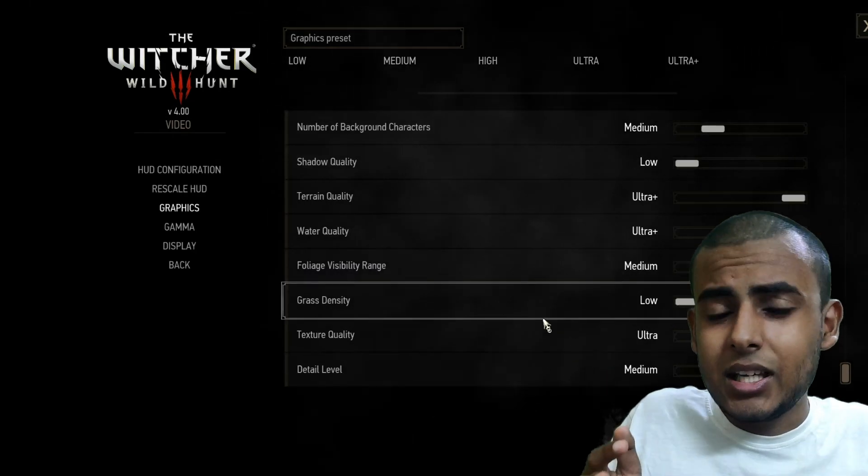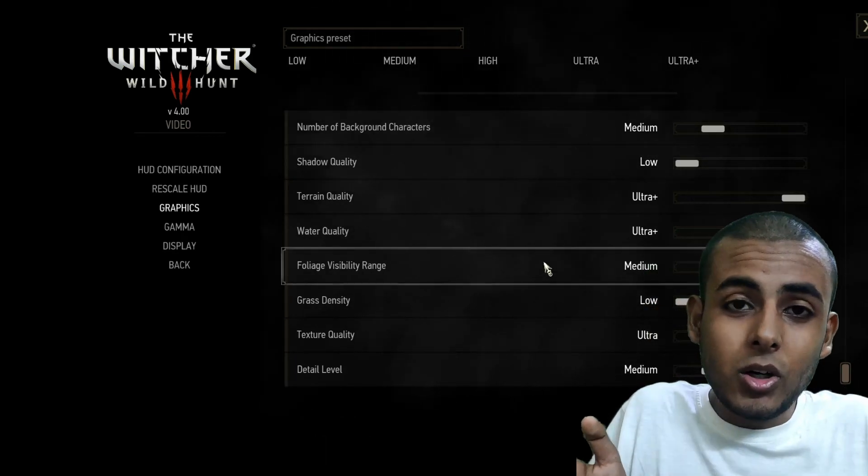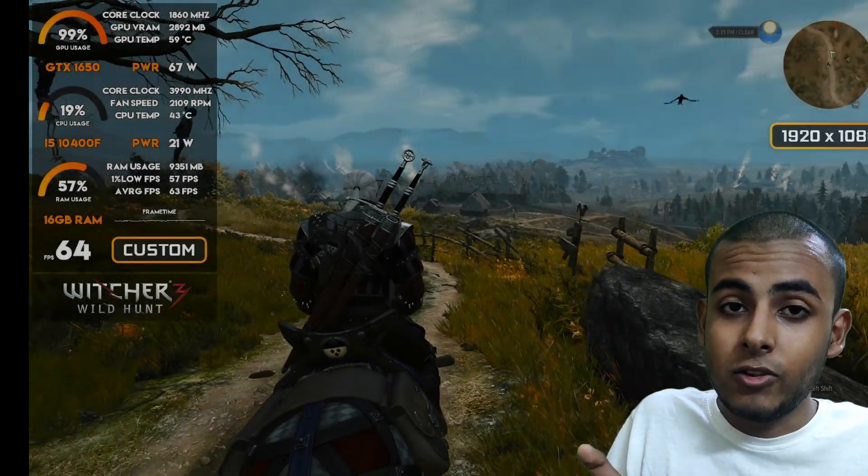Performance-wise the game will be running very smoothly, and the game will also be looking very good because the Witcher 3 next generation update brings a lot of graphical enhancements as well.